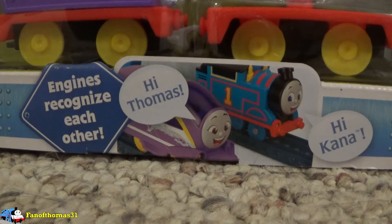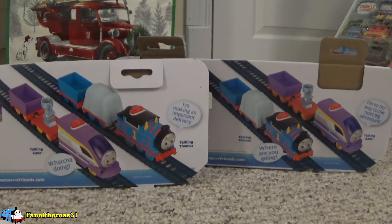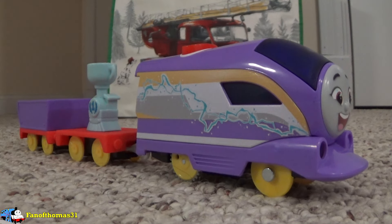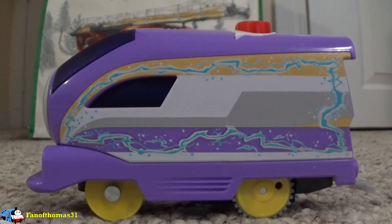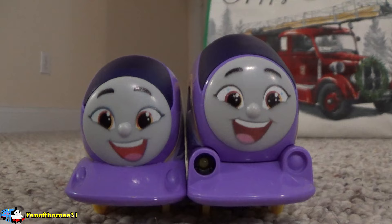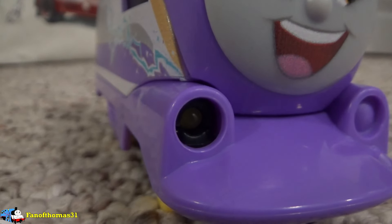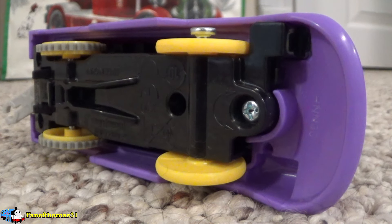Kana is the next train. From the box, we can see that Thomas is advertised alongside her, just as she was advertised with Thomas on his box. Out of the box, this is the whole train Kana comes with. Despite being a main character, motorized variants of her actually aren't that common. She has a special lightning bolt pattern on her sides and an exclusive smiling expression. As a talking engine, her shape is very different from a regular Kana, and one of her front lights does work. I like how they incorporated her talking light into the lights she already has, but because it's only one, it makes her second light look a little awkward.